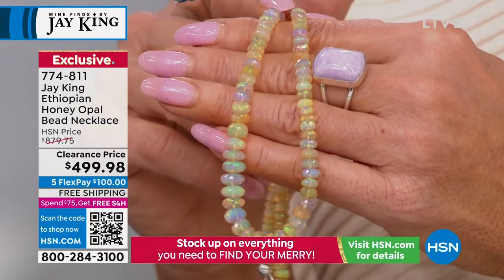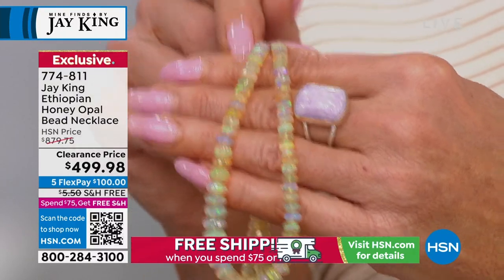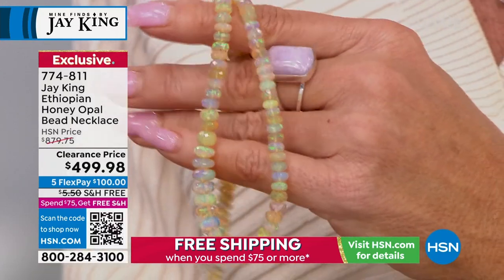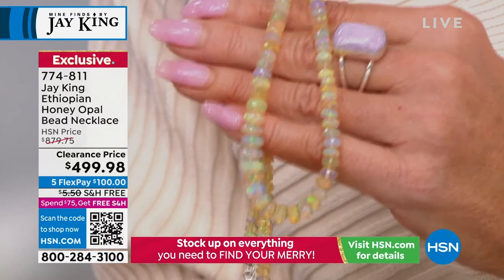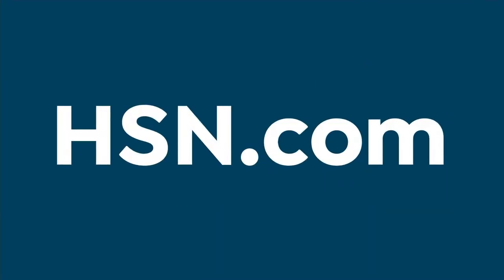Item 774-811. We don't have many of these — extremely, extremely limited. All jewelry on sale goes away at midnight tonight, so think about the holidays and check it out on HSN.com.